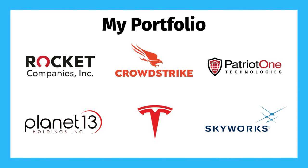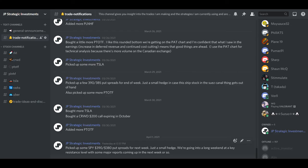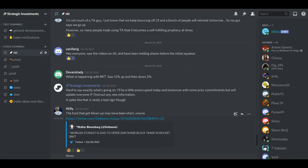By the way, if you want to learn more about any of these stocks, you can check out the videos I've linked in the description. And if you want to know exactly what trades I'm making, when I'm making them, and discuss stock and trade ideas with me, join my Discord server. The link is also in the description below.